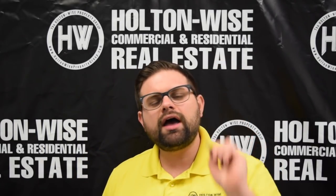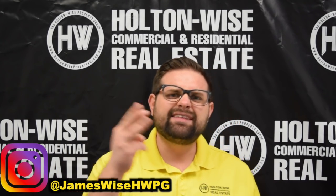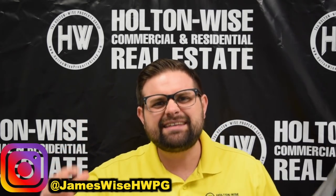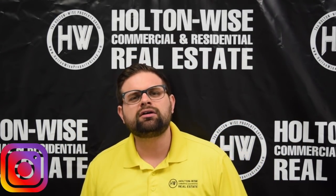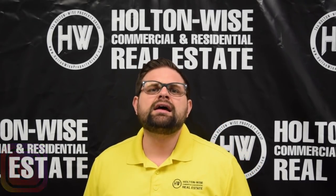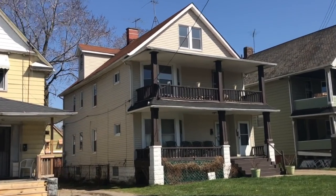Why don't you go ahead and follow me on Instagram at JamesWiseHWPG. I like to put the good, the bad, and the ugly on there — show you that I have seen everything one can see in this investment space. It's not always sunshine and rainbows. I'm James Wise with Holden Wise — real estate investing made easy.